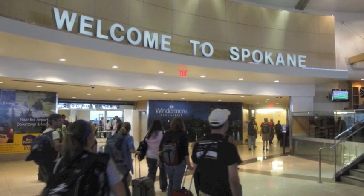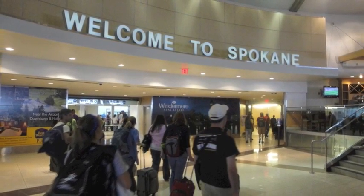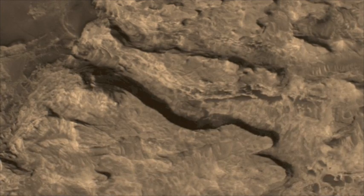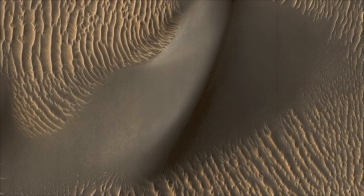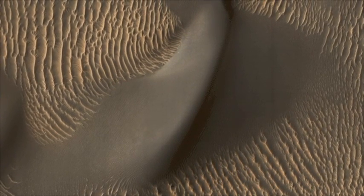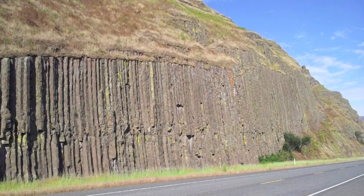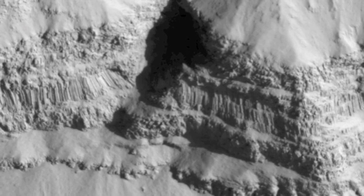So we finally made it to Spokane, Washington. You may be wondering, what are we doing here? Well, we came to study Mars. That's right, we're studying Mars right here on Earth. We can do this because the channeled scablands have many features similar to Mars, such as landscapes carved by flooding water or sand dunes shaped by the wind. We're also here to study columnar basalts, shown here. Jointed basalt columns like these were recently discovered on the surface of Mars.